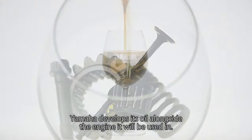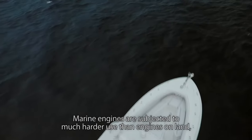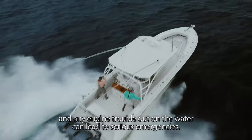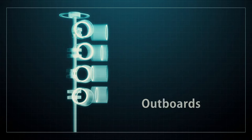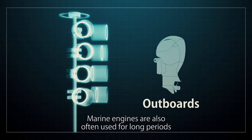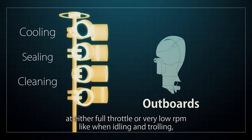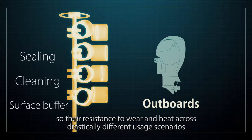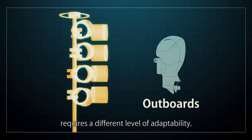Yamaha develops its oil alongside the engine it will be used in. Marine engines are subjected to much harder use than engines on land, and any engine trouble out on the water can lead to serious emergencies. Marine engines are also often used for long periods at either full throttle or very low RPM, like when idling and trolling. So their resistance to wear and heat across drastically different usage scenarios requires a different level of adaptability.